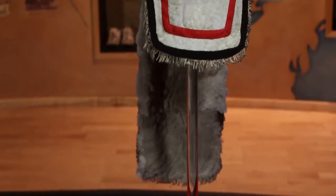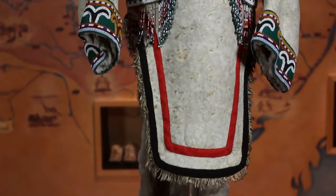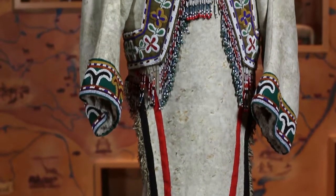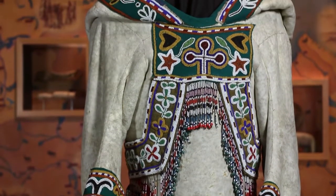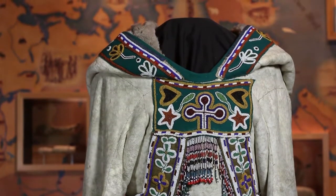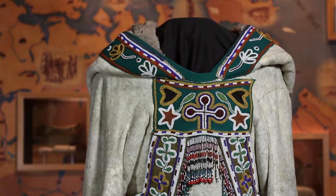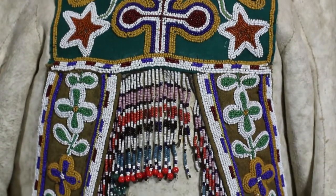This fine Cape Dorset parka is a woman's parka, richly decorated using trade goods. The parka itself is made with locally sourced materials, but the decoration is applied to cloth — bead decoration and tinkler decoration applied to cloth — and then applied to the hide parka itself.